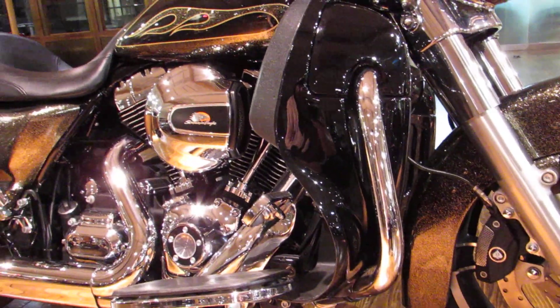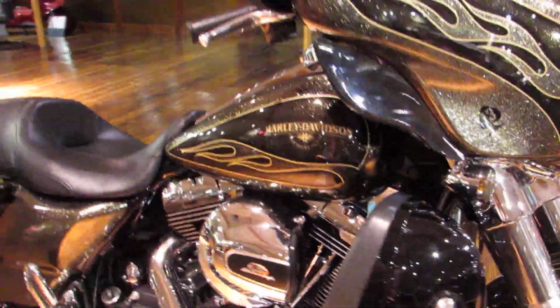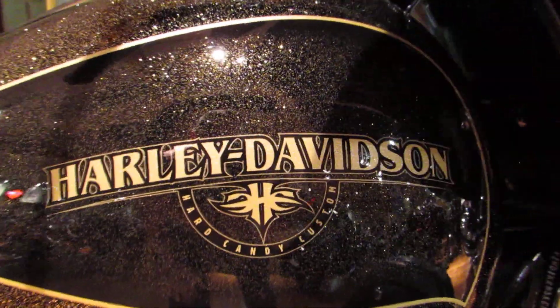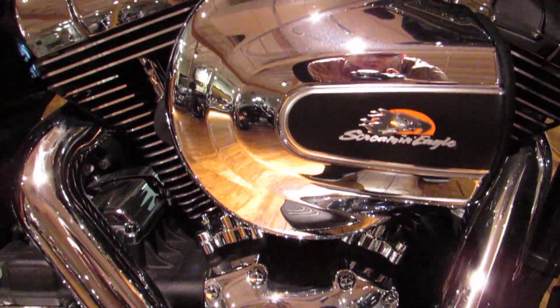They've already put the nice lower fairings on there for some added protection. There's a clean look at that six-gallon fuel tank with a hard candy emblem, pumping the fun juice into that 103 cubic inch high output motor.